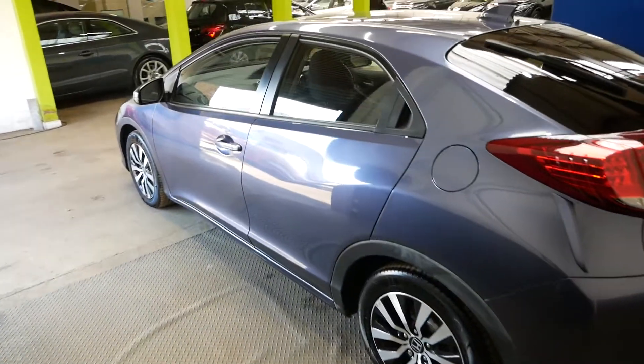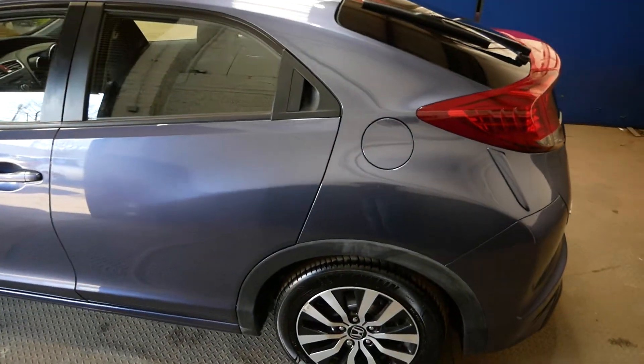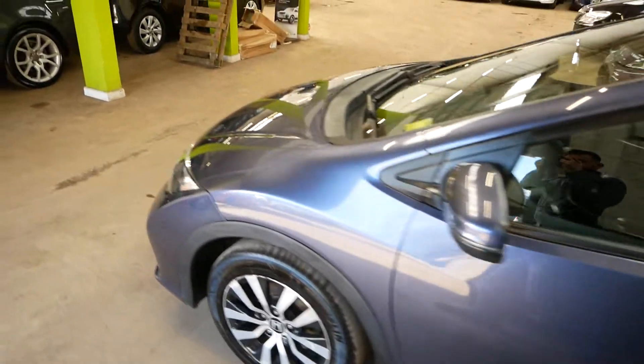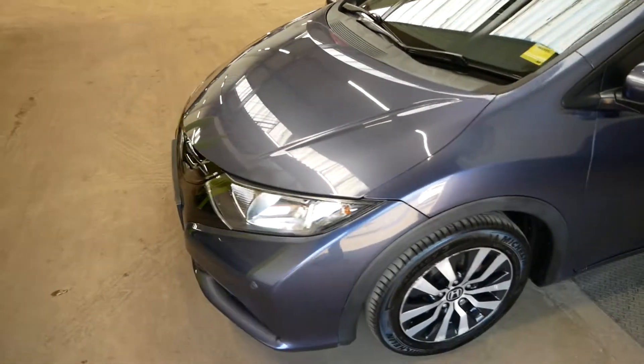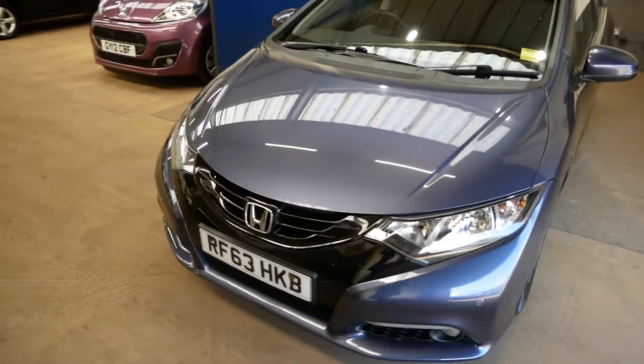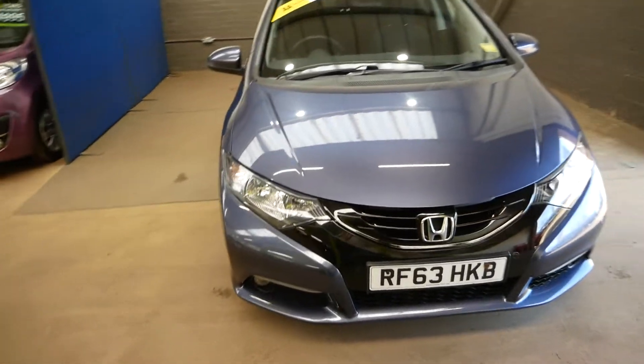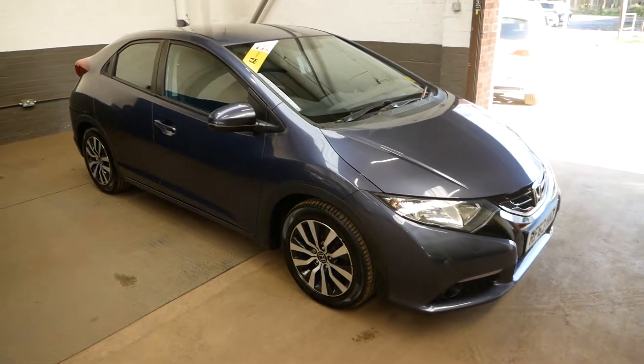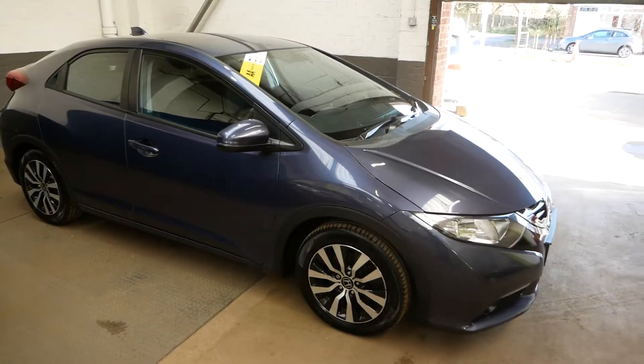It does come with two keys as well, and it's fully AA inspected and passed, like all of our cars are. So overall that has been the Honda Civic — thank you very much for watching. Feel free to inquire and we'll help wherever we can. Cheers.